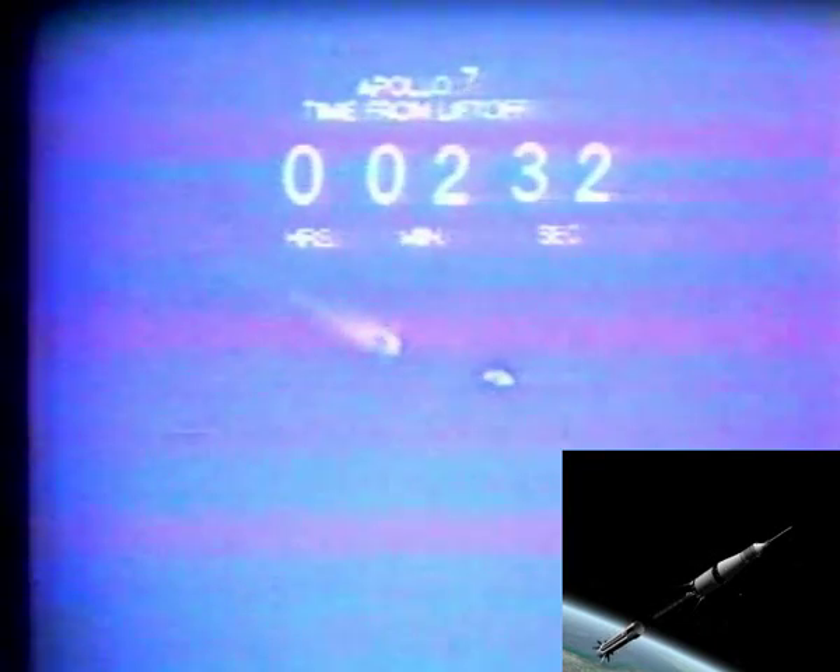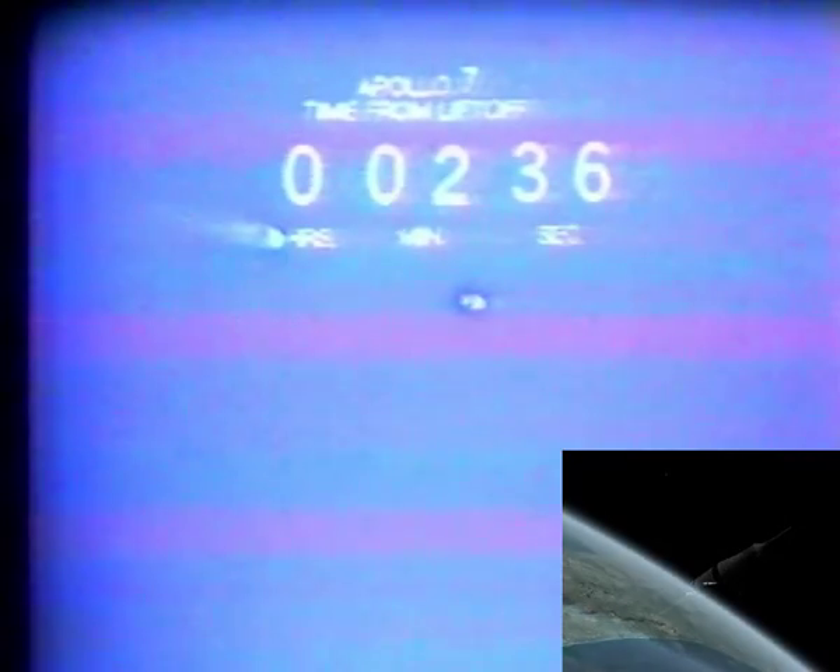Flight director asks if we can fly. We are go. We're having a status check. Apollo 7 has been given a go for staging. Two minutes, 15 seconds. Inboard engines have shut down. Outboard engines have shut down. Shira called both events. He's got ignition and says we're up to thrust on the second stage. Thrust is okay at 2 minutes, 40 seconds into the flight.